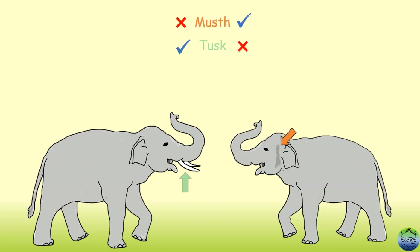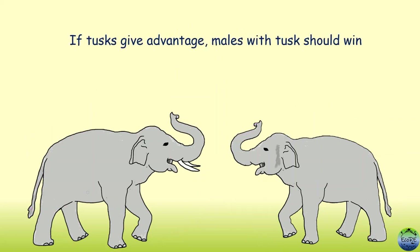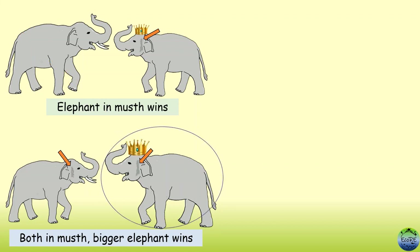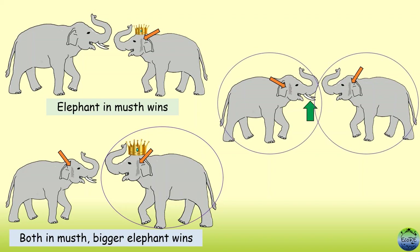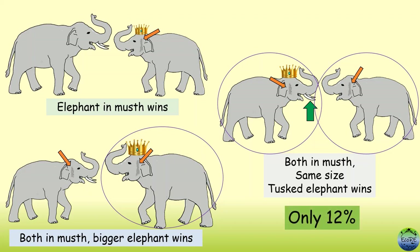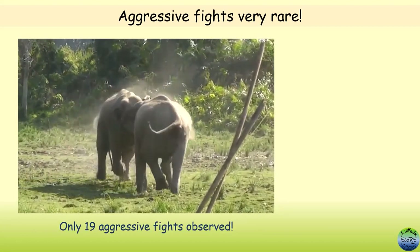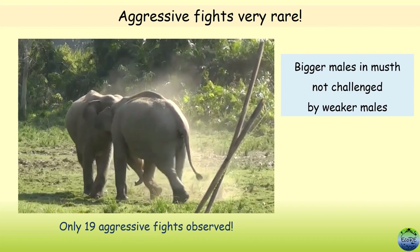If tusks give an advantage in winning a battle, males with tusks should always win, irrespective of body size and must status. Analysis showed that males with must were almost always the winners in a fight. If both players had equal must, the one with a bigger body size was the winner. Only if the elephants had equal must and equal body size was having tusks an advantage — but this was seen in only around 12% of interactions. In addition, aggressive physical fights involving a tusked male were observed only 19 times, because males in must or bigger males were hardly ever challenged by a weaker opponent.